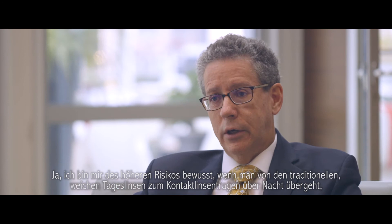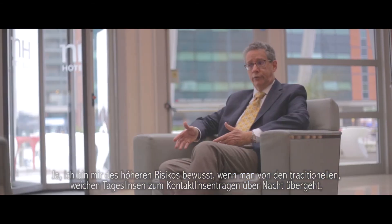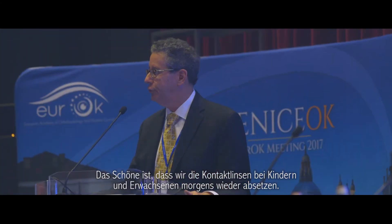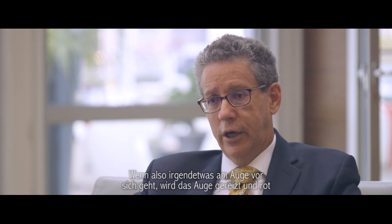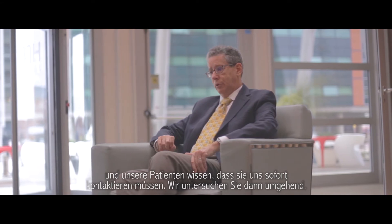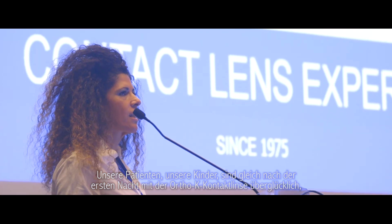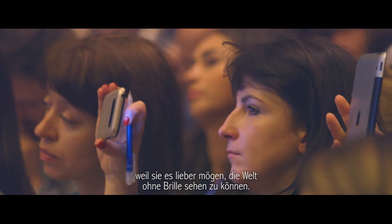I'm aware of the increased risk — which is small — in going from traditional daily wear soft lenses to overnight extended wear, particularly in children. But it's a very slight increased risk. The advantage is that in children and adults, we take the contact out in the morning, so if anything is going on in the eye, it will be irritated and red. Our patients know to call us immediately, and our children are absolutely happy just after the first night of orthokeratology, because they can see the world without glasses and they prefer this method.